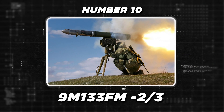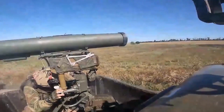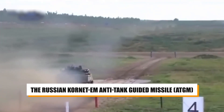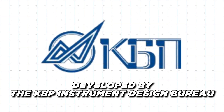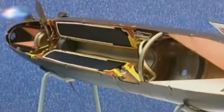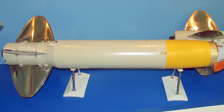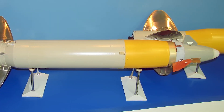Number 10: The 9M-133-FM2 and 9M-133-FM3 are advanced variants of the Russian Kornet EM anti-tank guided missile. Developed by the KBP Instrument Design Bureau, these missiles feature a maximum range of 8 to 10 kilometers, making them among the longest-range man-portable ATGMs in the world. The 9M-133-FM2 is equipped with a thermobaric warhead, while the 9M-133-FM3 carries a lighter high-explosive fragmentation (HE-frag) warhead.